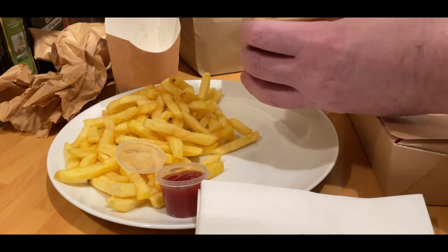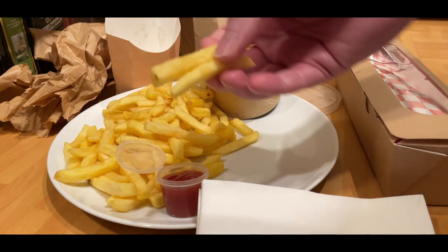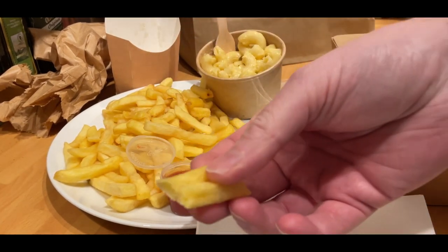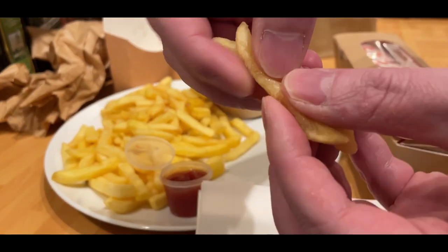It was just a standard mac and cheese. It wasn't bad. I can't really knock it down as such, but maybe a point or half a point or something like that. The fries themselves were more or less perfect — crispy on the outside, soft on the inside, not too greasy as you can see there. Good fries.